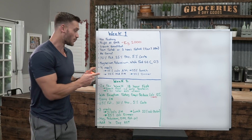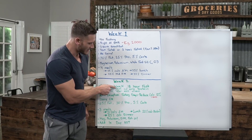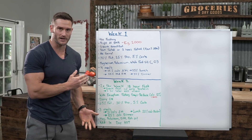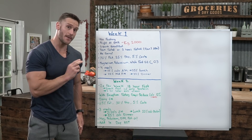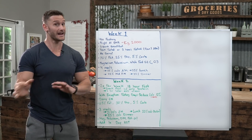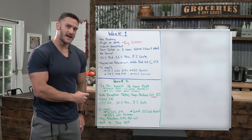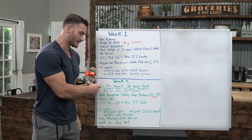Now we move into week two — this is where things get a little trickier. Two times per week I want you to do an 18-hour fast, or 16 if you prefer. Take two non-consecutive days out of the week and implement intermittent fasting. We're not adding more than two days — even if you've done fasting before, we go back to baseline here. Most of your calorie deficit will simply come from these fasting days.